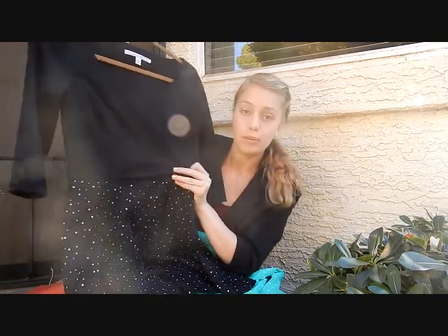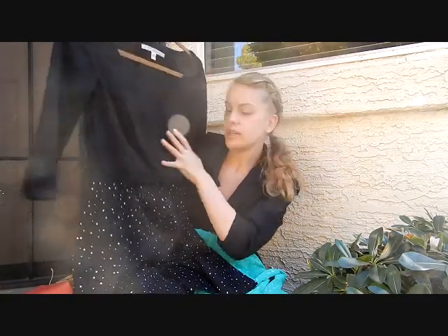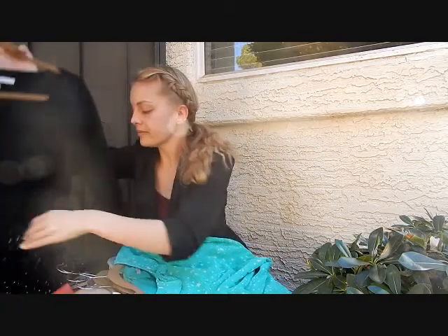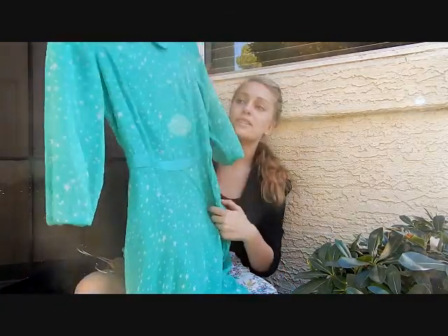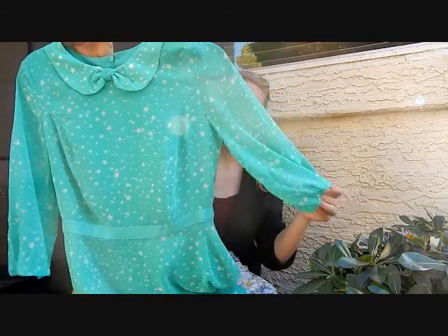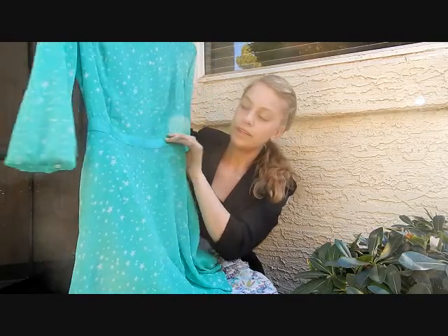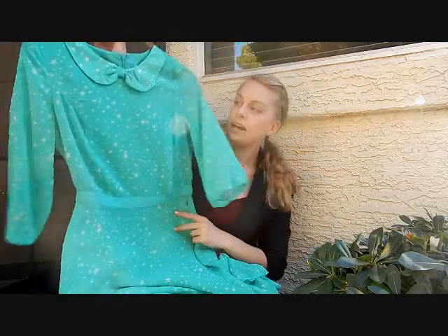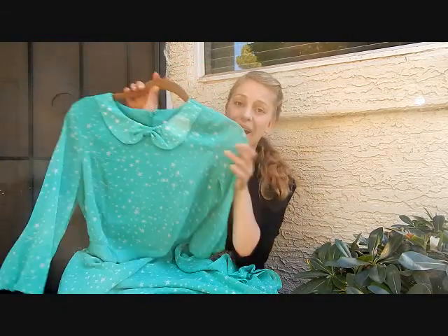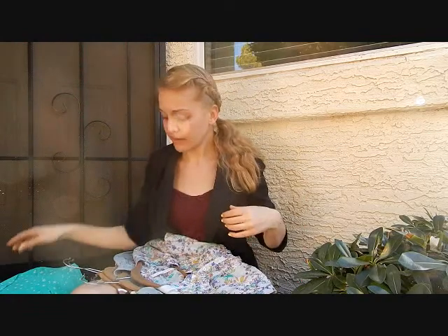The last dress also has stars, but it's a little bit different style. It has three-quarter length chiffon sleeves with a little elastic at the end, a beautiful ribbon to cinch in the waist, and flares out into a beautifully cut A-line. And I love the Peter Pan collar at the top — those always sucker me in — so I got that.